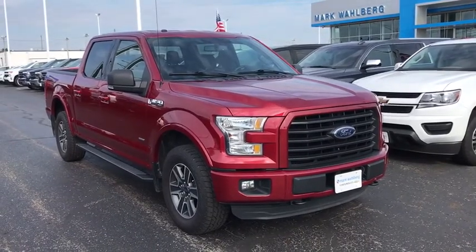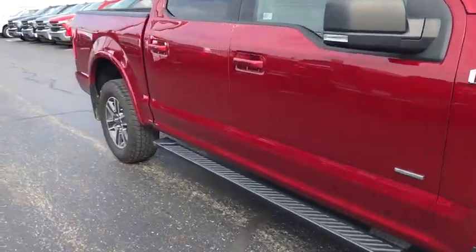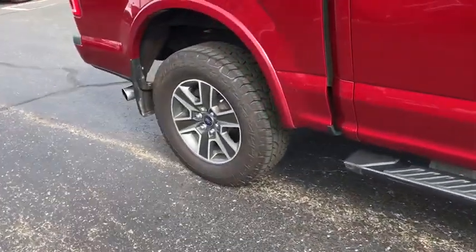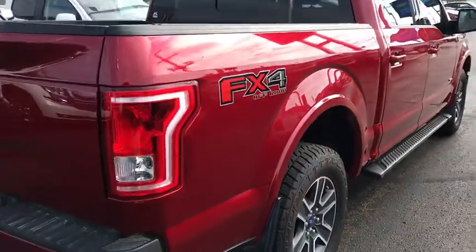Looking for the right vehicle? Check out the 2015 Ford F-150. A Ford F-150 knows how to handle any situation. It's built to follow orders. No whining.